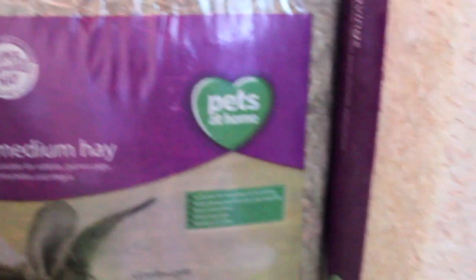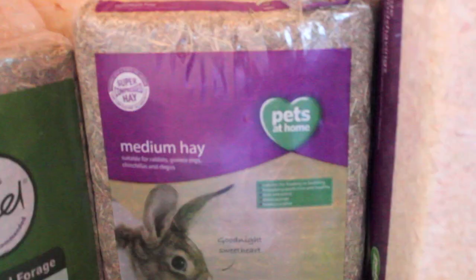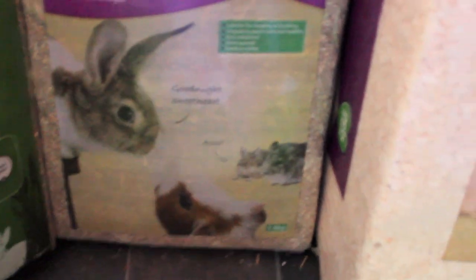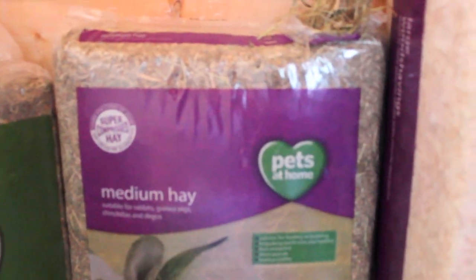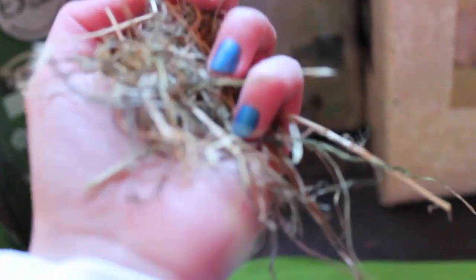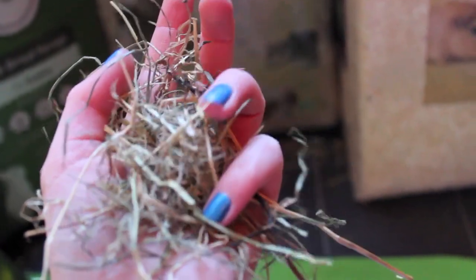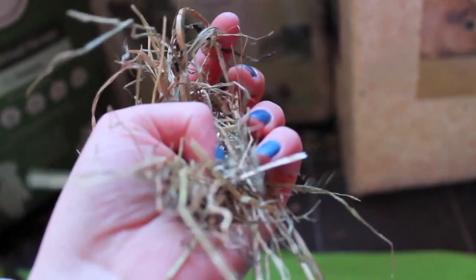Then I got the Pets at Home medium hay, and this is suitable for feeding or bedding — dust extracted. I'm going to be using this one more for just the guinea pigs' bedding, because I do like to put some hay in the bedroom on a night. They used to be all on this before I started using XL, but it's quite a decent brand.